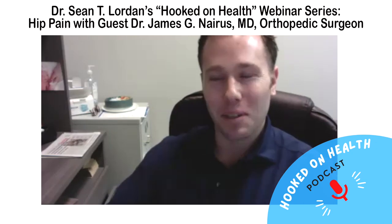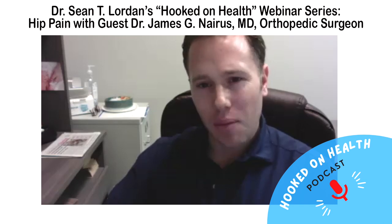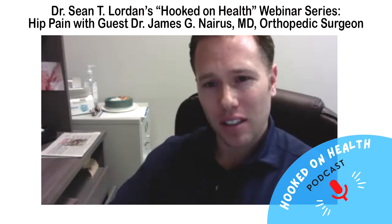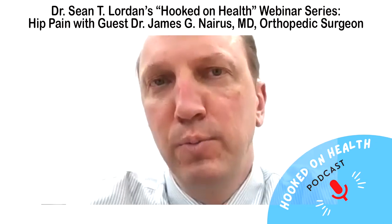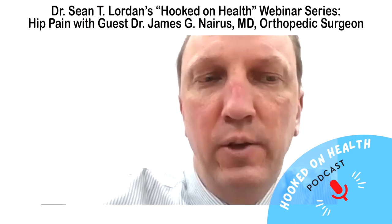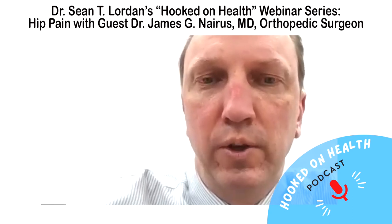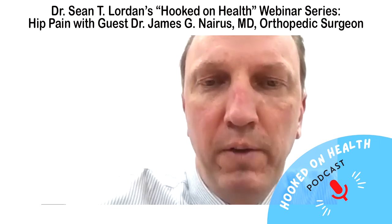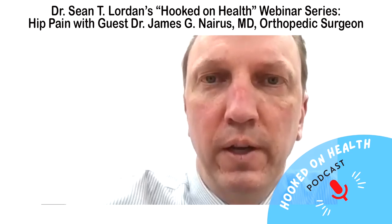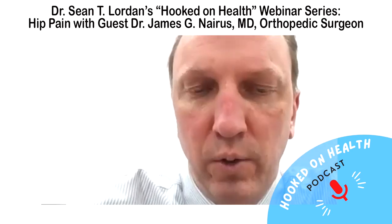Regarding hemi/partial knees — do you do them, and are they keeping the ACL? That's the big difference. I do do partials, though not as many as I used to, partly because I was redoing more partials — converting them to totals — than I was actually doing partials. The one big advantage to a partial is that you keep your anterior cruciate ligament, so your knee feels a little more like a normal knee. Recovery is also slightly easier than a total knee replacement.